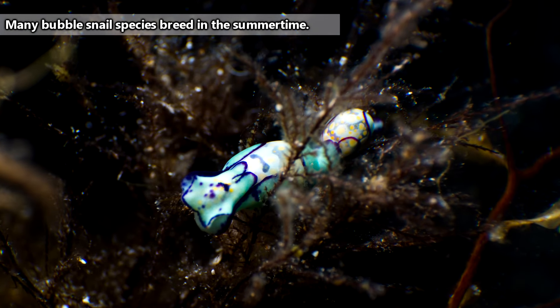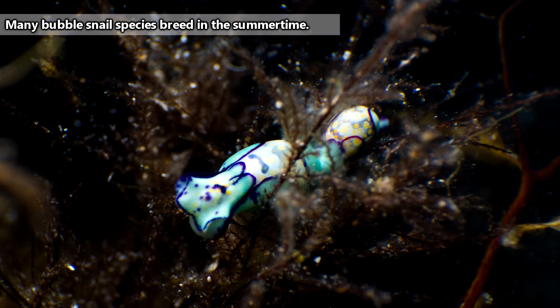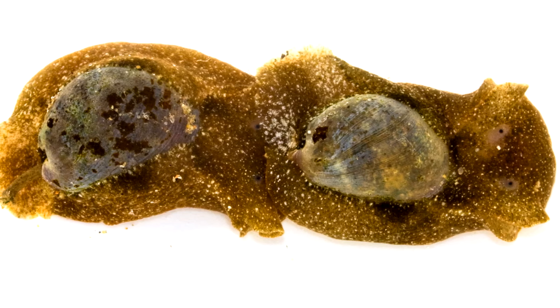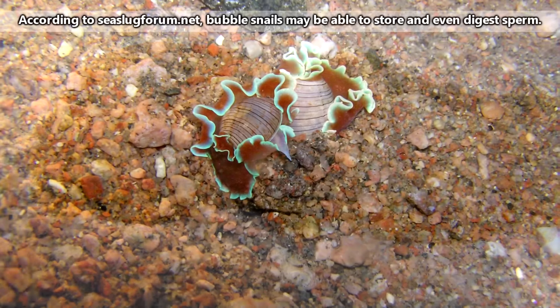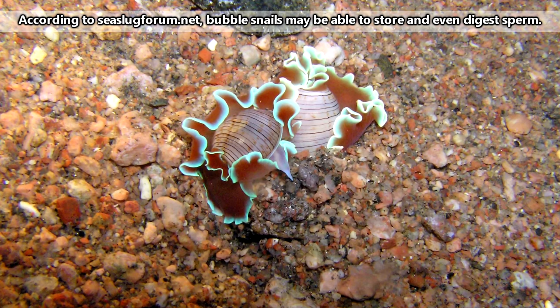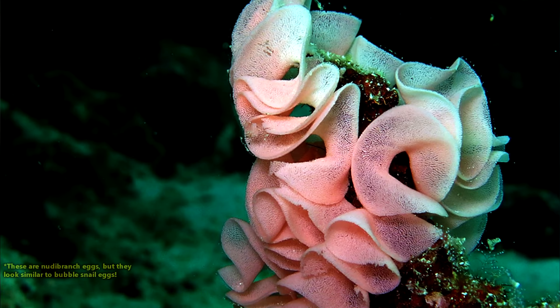Bubble snails possess both male and female reproductive organs, but they still have to breed with another individual in order to produce offspring. They'll line up with each end to their partner's opposite, because their reproductive organs are on opposite ends. Both individuals from a mating pair are able to lay eggs as long as both receive sperm. If they don't, it's not a big problem, because bubble snails mate with multiple partners.